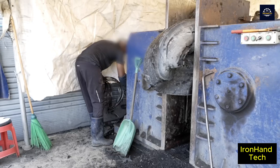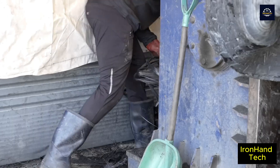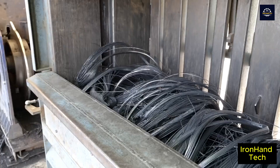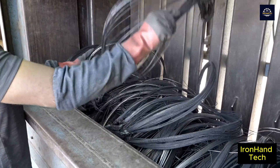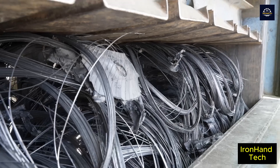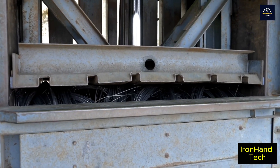The steel used to make the steel cords in automobile tires is high tensile steel with good elasticity and high wear resistance. These steel cords will be compacted and can be further recycled for use in the construction industry and other industries.